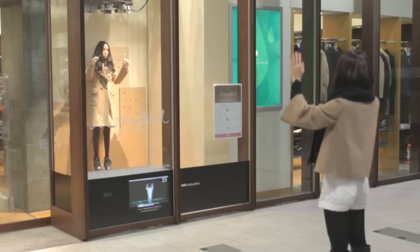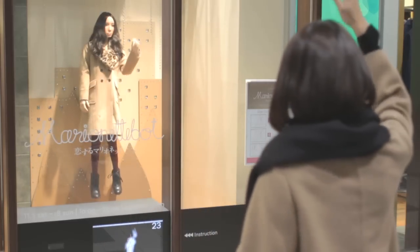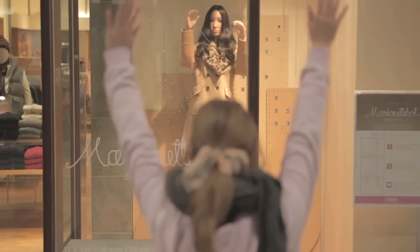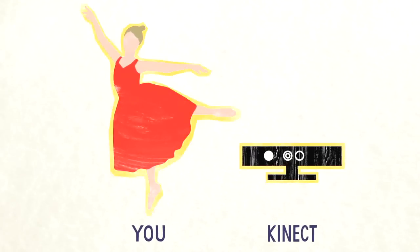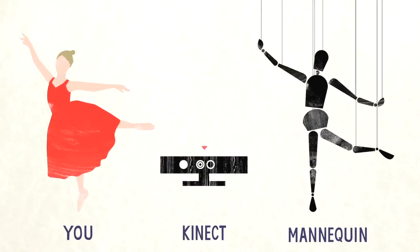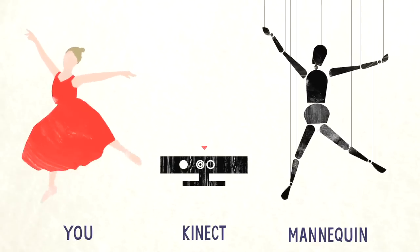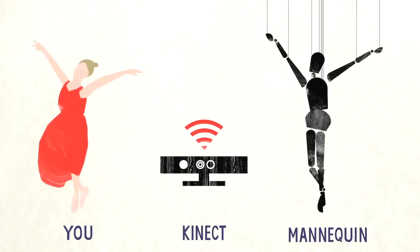The world's first interactive mannequin mimics the movement of people facing it. Kinect technology detects humans standing in front of the window. 16 wires and a specially developed motor enable the mannequin to copy the exact movements of any person in its sights, just like a marionette.